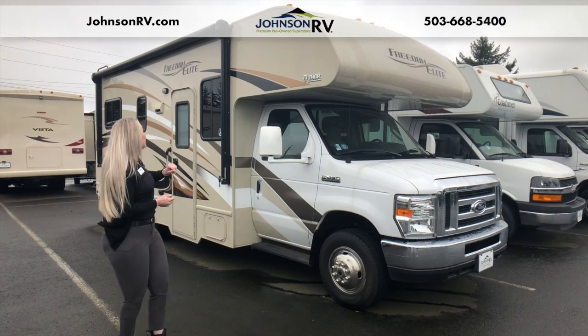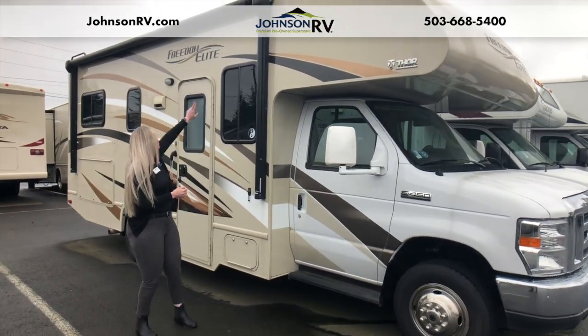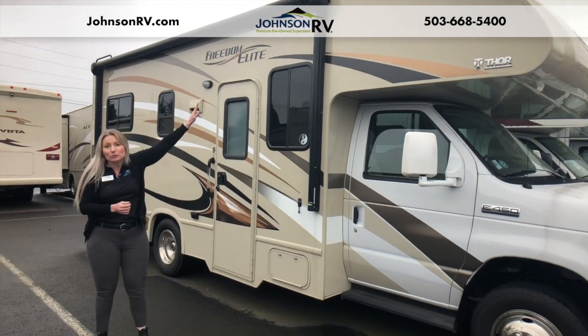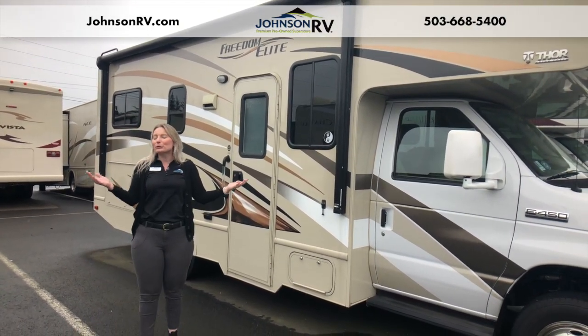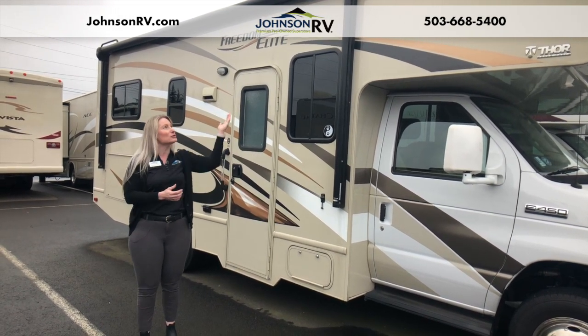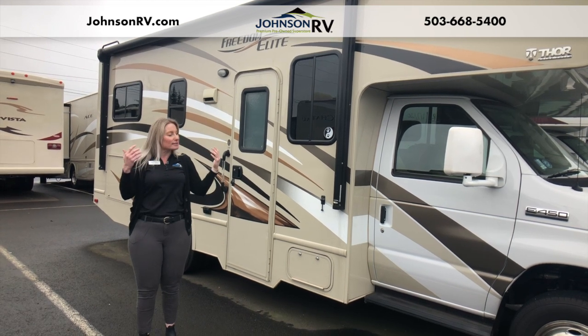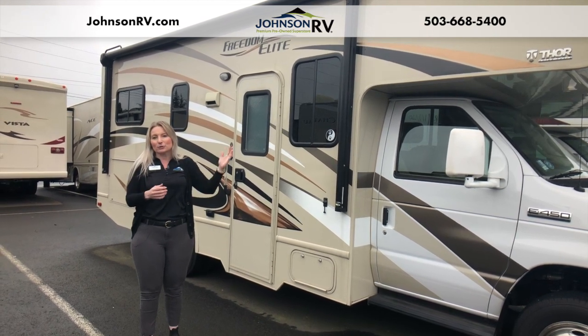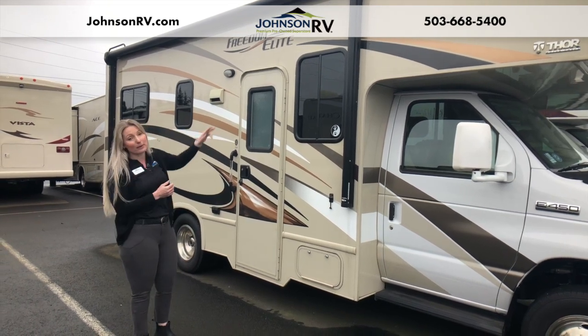As we come around to the outside, we see we've got this nice awning that runs the full length of your coach. It's great to pull out. If you've got a little bit of rain coming down, like today here in Oregon, you can pop that out and get a little bit of relief. On a nice sunny day, you can pop it out and get some relief as well. So that awning is wonderful, and that's a power awning.